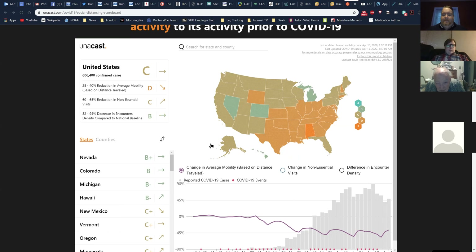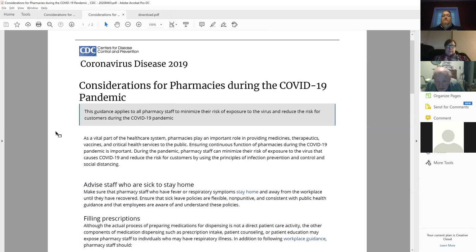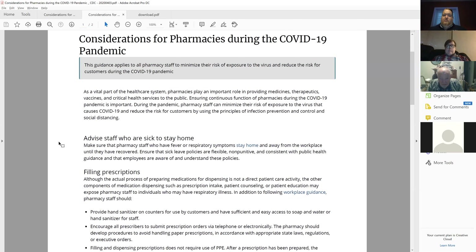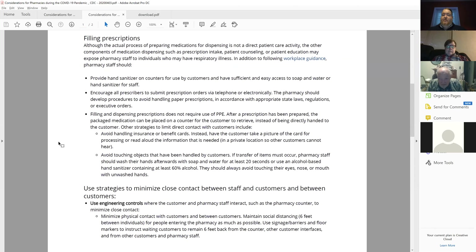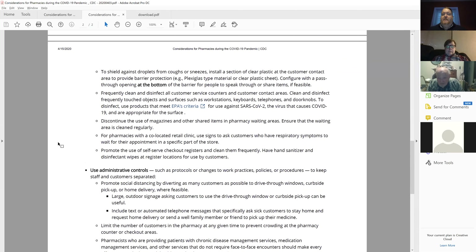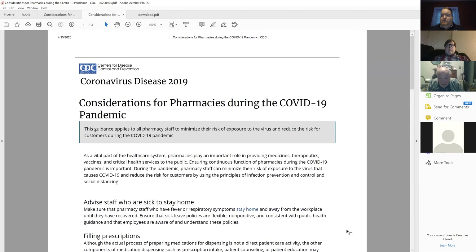Looking at the social distancing map, we are still not doing a good job as a country — today we're at a C nationally. Illinois specifically is at a D-plus, and many counties in the Metro East are at an F. We have a lot of work to do. Continue to encourage everyone who doesn't need to be out and about to please stay home and take advantage of delivery services.